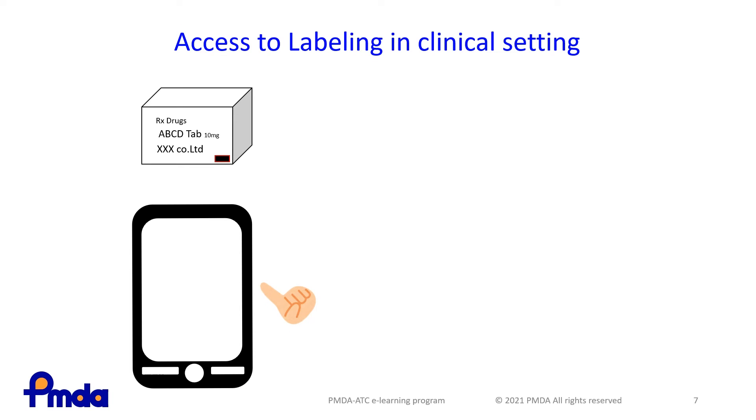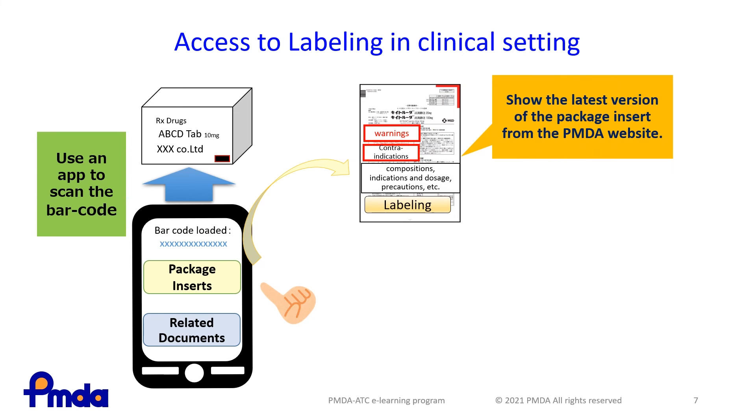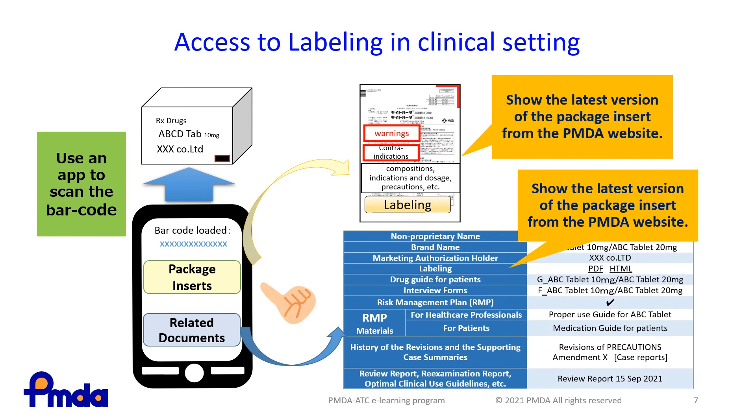From August 2021, by scanning the barcode, you can access the latest labeling information and review reports and other related documents published on the PMDA website. In this way, you can ensure you take proper safety measures based on the most recent information available.